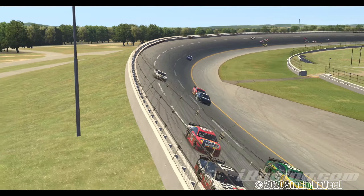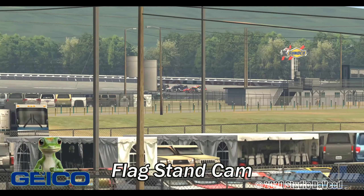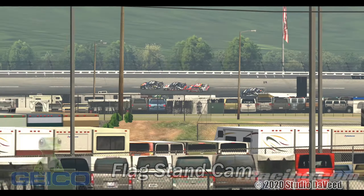This is the flag stand view down the back stretch. CBS used to have this camera. You know, if somebody gets upside down and gets some air, we'll get some long distance shot here. And again, back to the pole camera. I think this is going to work out really, really well.